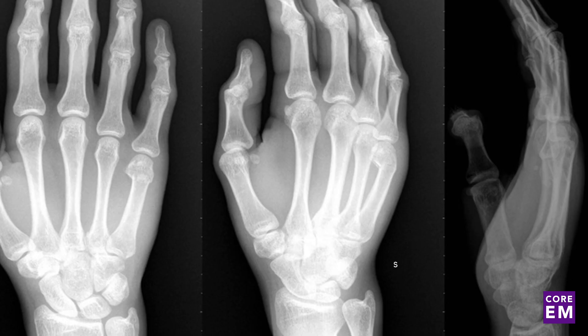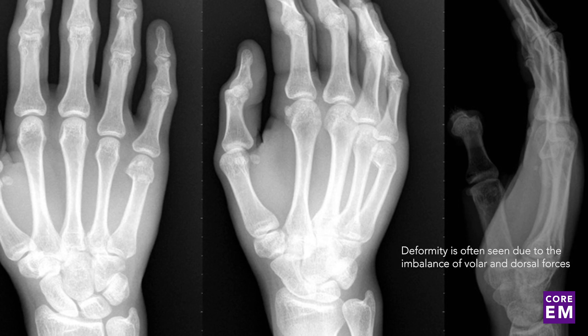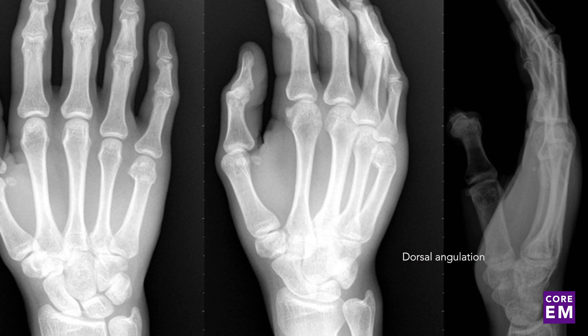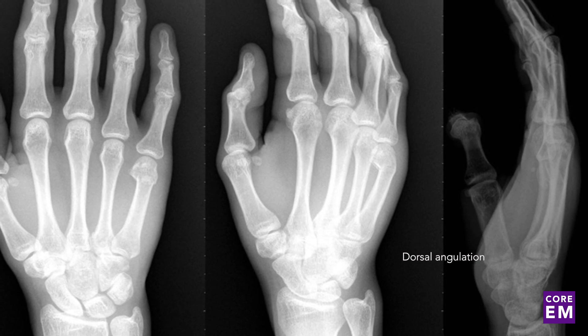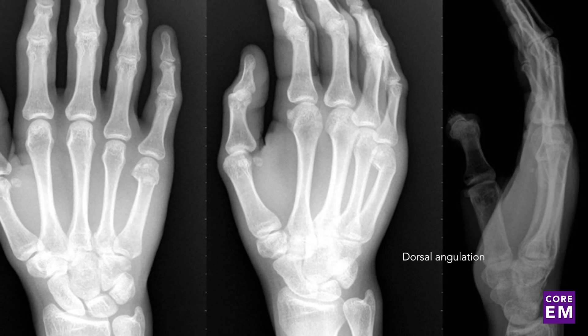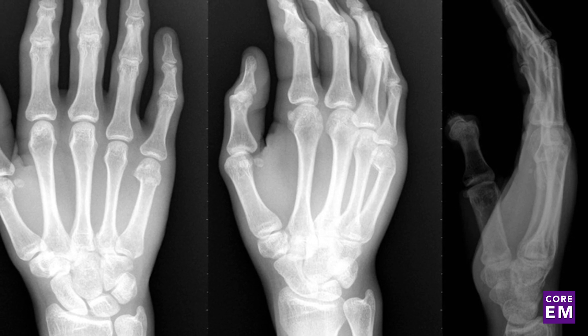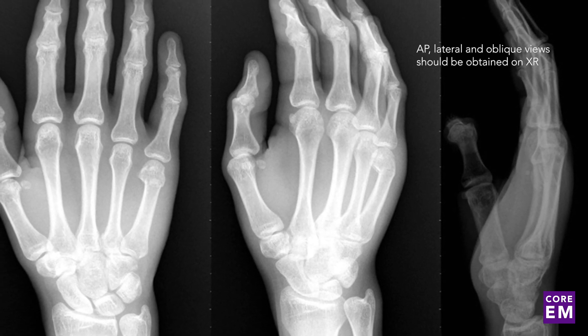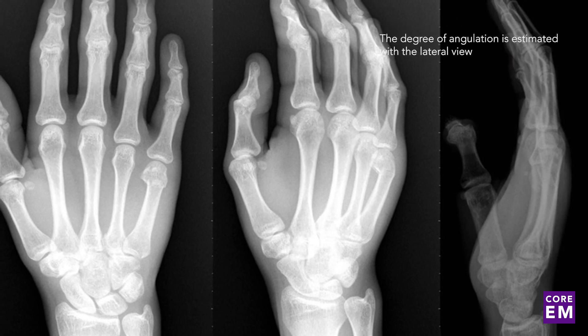Deformity is often due to imbalance of volar and dorsal forces, which commonly results in dorsal angulation of the fracture. This may be grossly notable, but can only be appropriately estimated with radiographs. When ordering x-rays, AP, lateral, and oblique views should be obtained, and the degree of angulation is estimated with the lateral view.